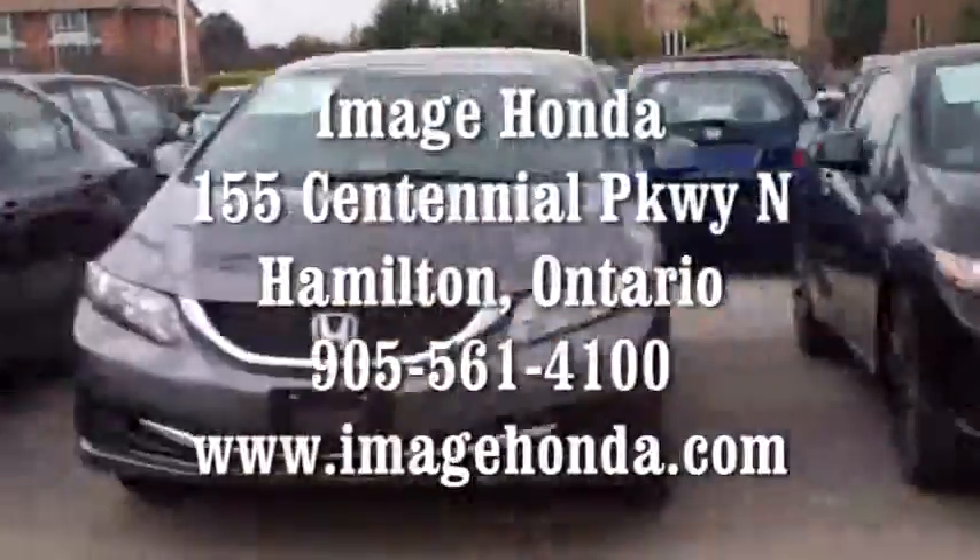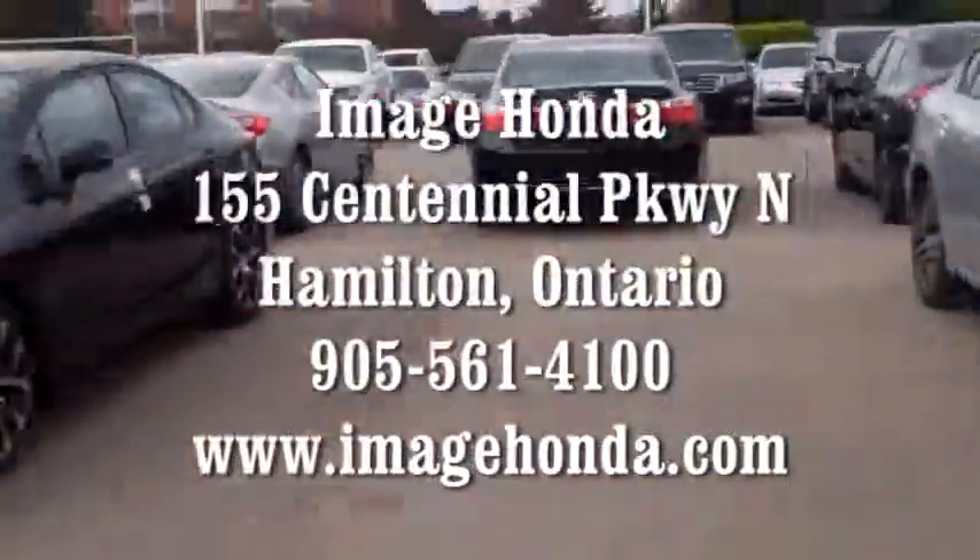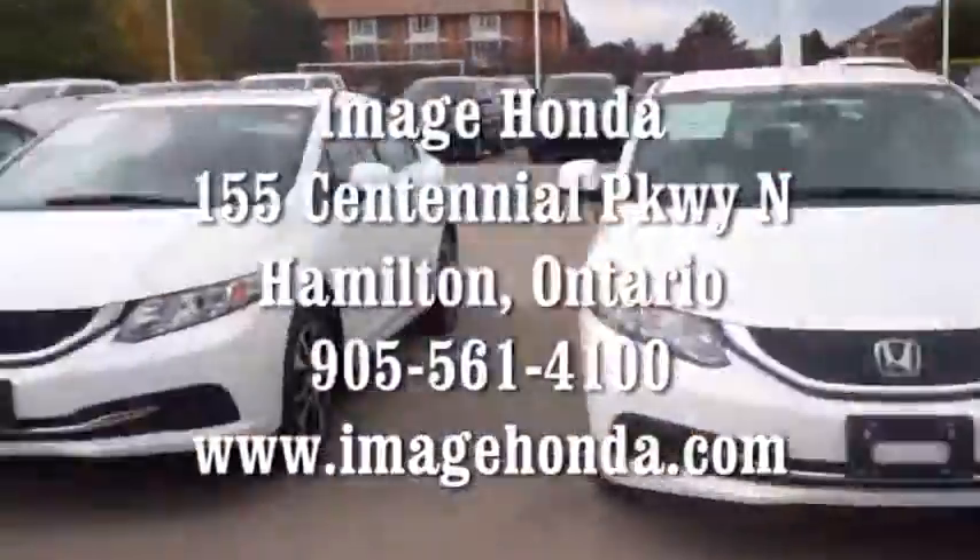Come into Image Honda today for a closer look.